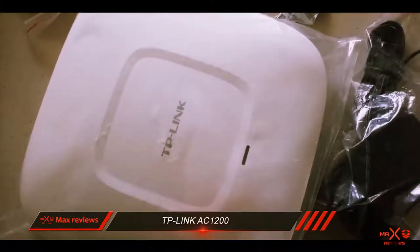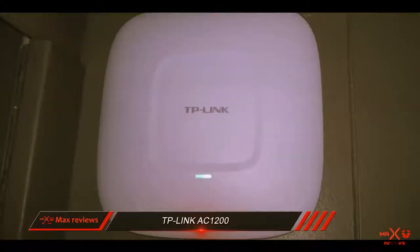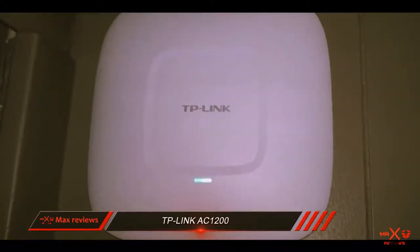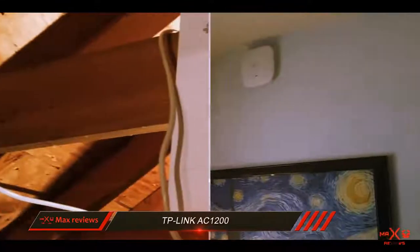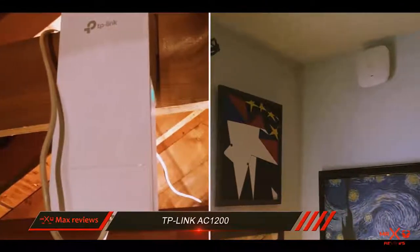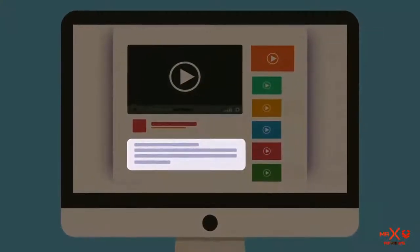To conclude, the EAP-225 access point by TP-Link is well equipped to offer capable internet speeds for your enterprise needs, and gets a lot of extra points for managing to keep the price so low. Check out the description for more information and the latest price.